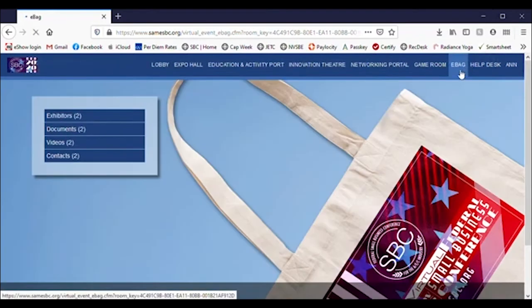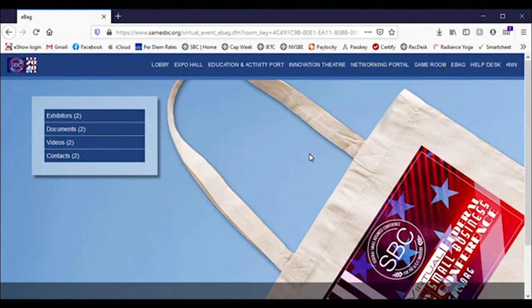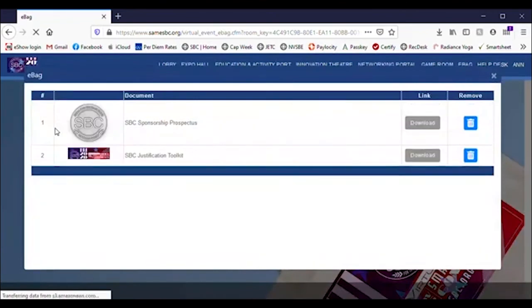The eBag is your digital conference bag. It allows you to bookmark anything throughout the conference and is the storage container so you can come back to the items that you've put into your bag previously.